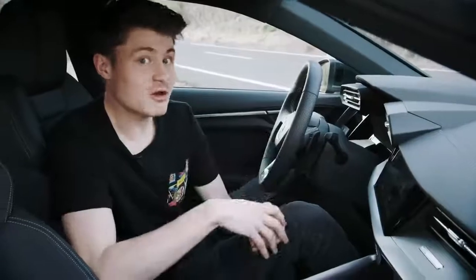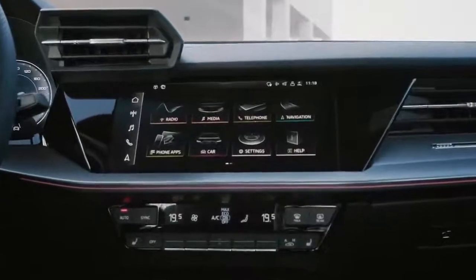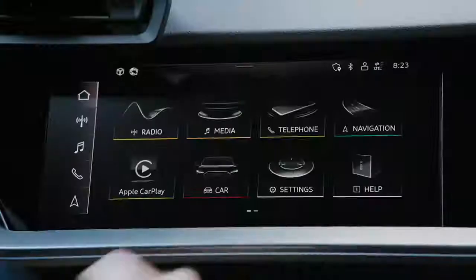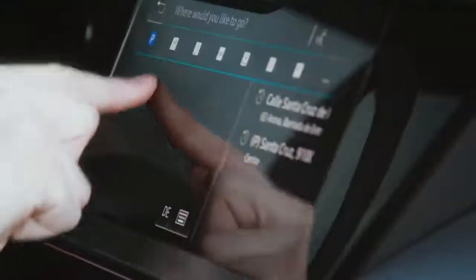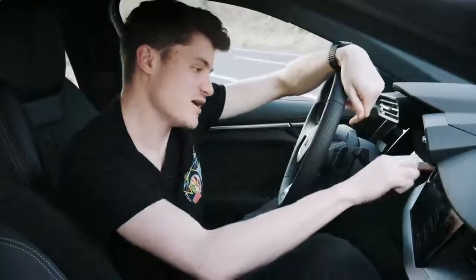What comes standard on all A3 is this large touchscreen with acoustic feedback, and inside is MIB3, the new modular infotainment system. It's really easy to use — just like on your smartphone. For example, you can go to navigation, go to search, and use handwriting input. I just put down 'INN' and it recognized it as Ingolstadt, and with this you can input your whole address.